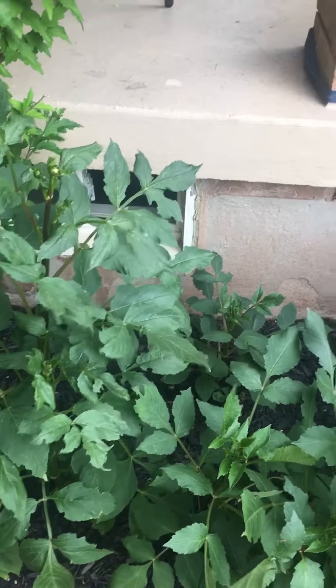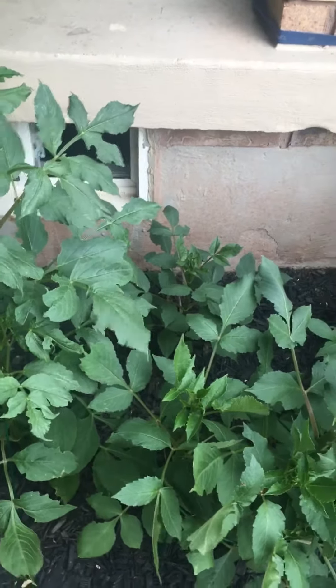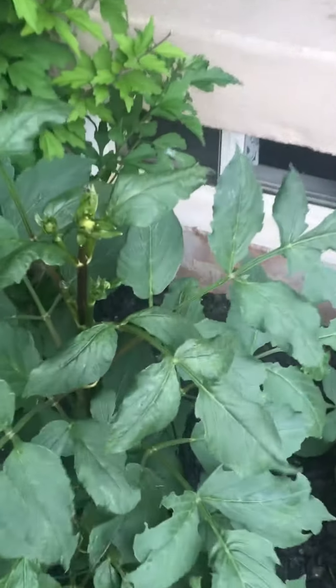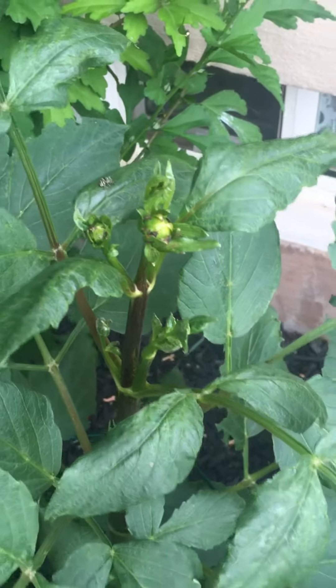These were planted on the May long weekend or the week following — I can't remember — but quite a bit earlier than what I normally do.